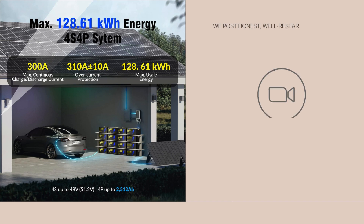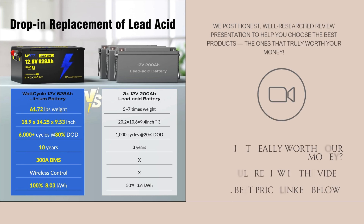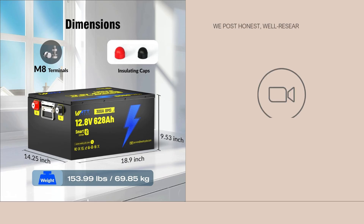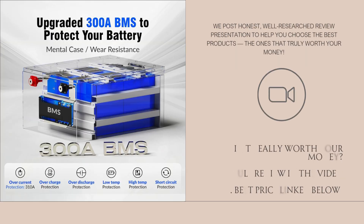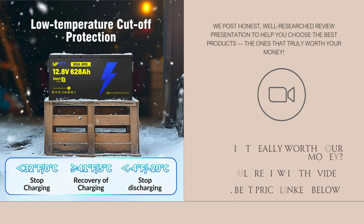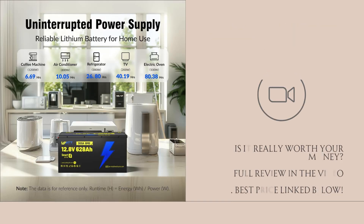The size is about 18.9 by 14.25 by 9.53 inches and weight around 69.85 pounds per the listing. In real use, from what people have shared, this battery performs close to spec under moderate loads. Users say that for typical RV or off-grid solar setups it powers critical devices like fridges, lights, and fans for many hours. The Bluetooth app is often praised for giving real-time data — voltage, temperature, current — which helps with monitoring battery health.